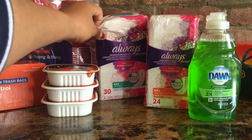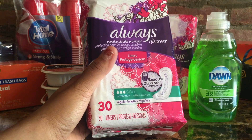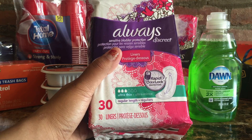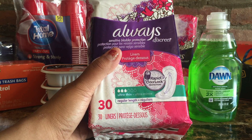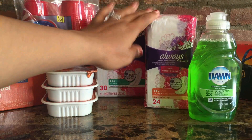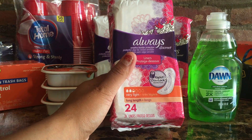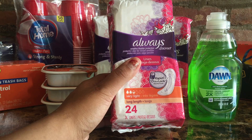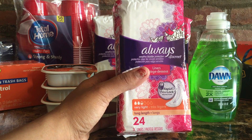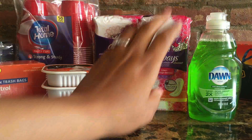Unfortunately they only had two 24-count packs, so I also picked up the 30-count. The original price for the 30-count was $6.29, on sale with your CVS card for $4.71, then minus the $2 coupon — so $2.71 for the 30-count. The 24-count is still the better deal. The store associate mentioned shipments usually come in on Thursdays.